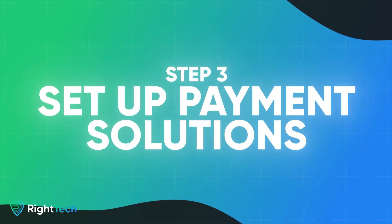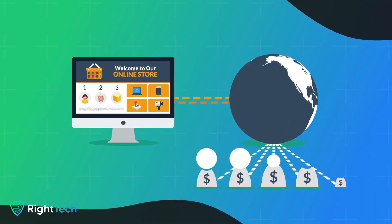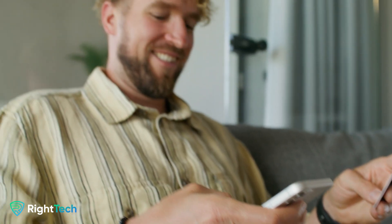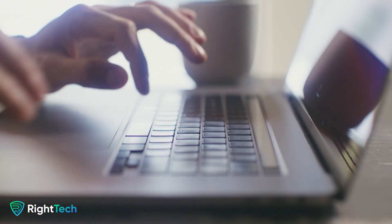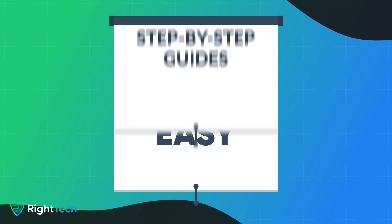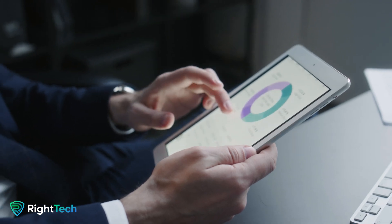Step three: set up payment solutions. One of the most important aspects of your marketplace is setting up a robust payment solution that can handle split payments between vendors. Solutions like Stripe and PayPal are great for automating this process and ensuring a smooth experience for both vendors and buyers. Step four: simplify vendor onboarding. A smooth onboarding process for vendors is key. Make it as easy as possible for them to join your marketplace by providing step-by-step guides, video tutorials, and great customer support. The easier you make it for vendors to join, the faster your marketplace will grow.